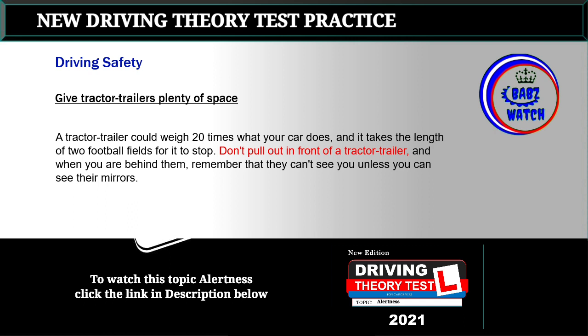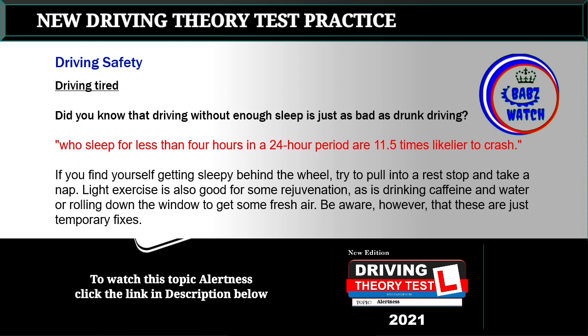Topic 14: Give tractor trailers plenty of space. A tractor trailer could weigh 20 times what your car does, and it takes the length of two football fields for it to stop. Don't pull out in front of a tractor trailer, and when you are behind them, remember that they can't see you unless you can see their mirrors.